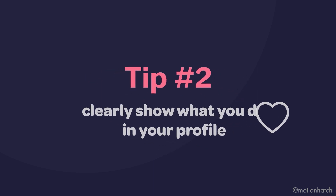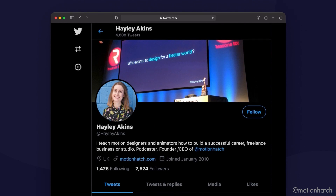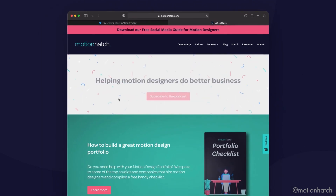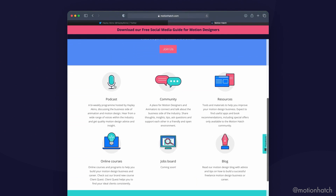Tip number two: in your profile, clearly show what you do. On social media platforms, your profile is really important. It's a place where you can show people who you are and what you do. You can also direct people to places like your website. It can be the difference between getting hired for a project and not getting hired. So please make sure you keep your profiles up to date, show people what you do, and include a link to your website where you can.